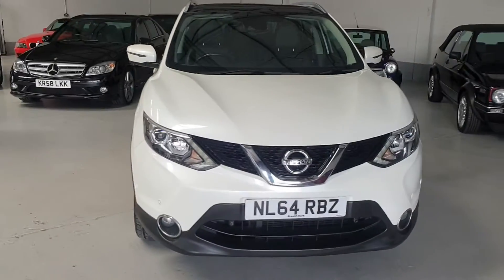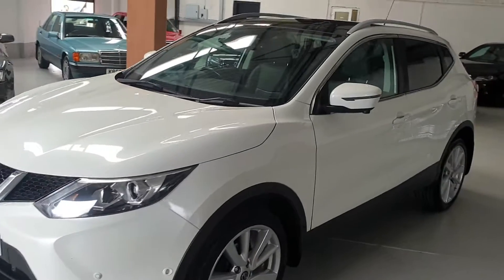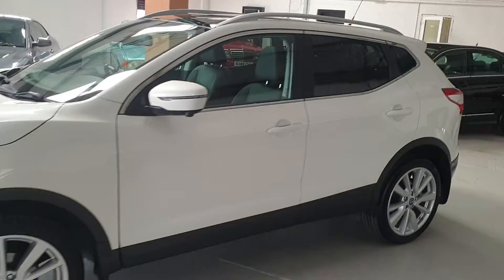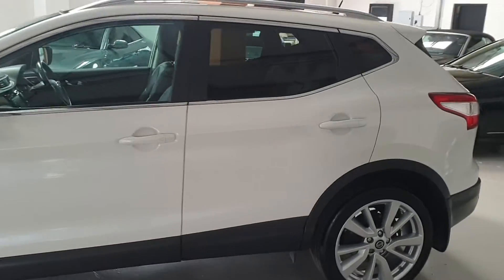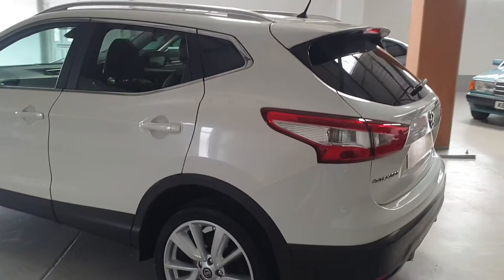This is our lovely high specification 2014 Nissan Qashqai Tecna. It's a very economical 1.5 DCI. These cars have huge mile-per-gallon figures, low road tax, and low insurance group.